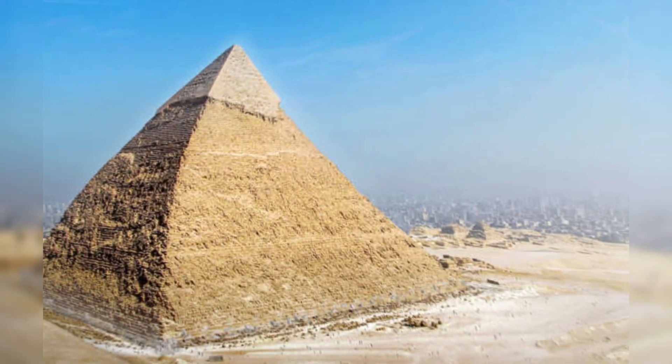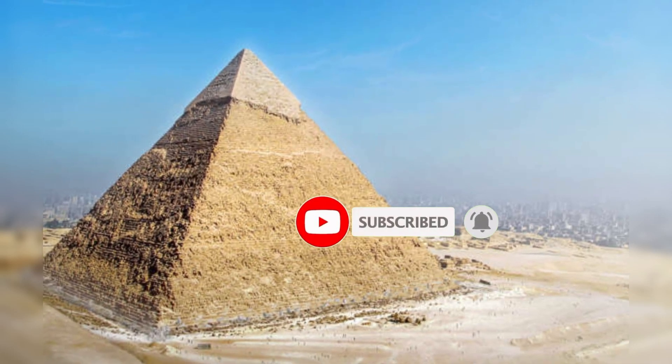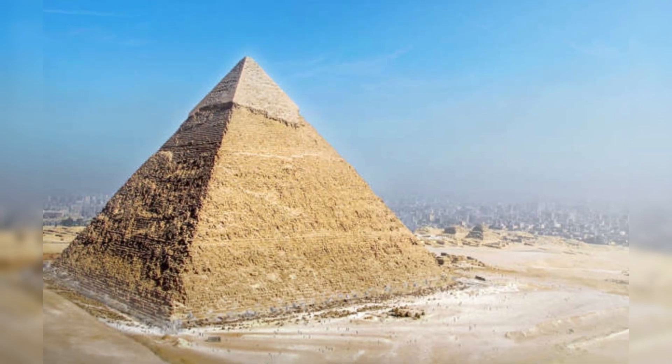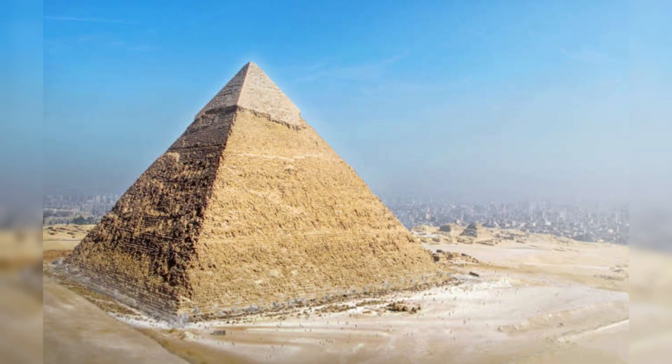The oldest, and the only wonder still substantially in existence today, is the Great Pyramid, also known as the Pyramid of Khufu. It's one of three pyramids — Khufu, Khafra, and Menkaure — erected on the west bank of the Nile near Giza in northern Egypt.